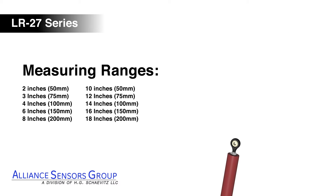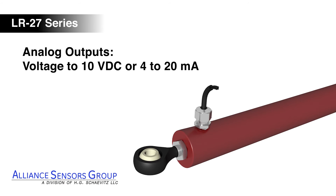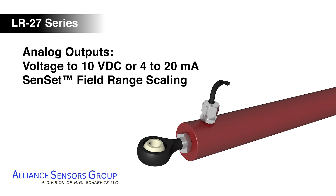The LR27 is available in measuring ranges up to 18 inches, with choices of analog voltage, current, or digital output signals. Analog output signals are adjustable using the Sunset Field Calibration feature.